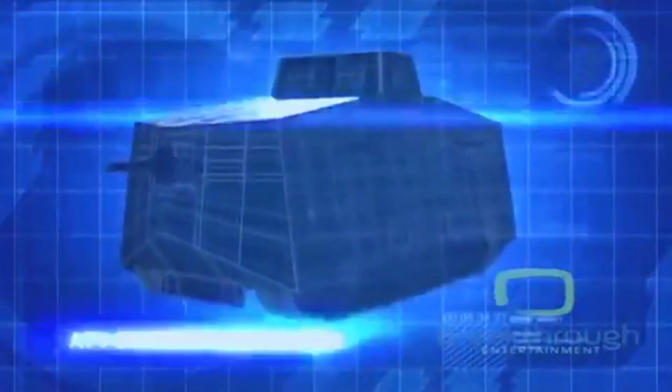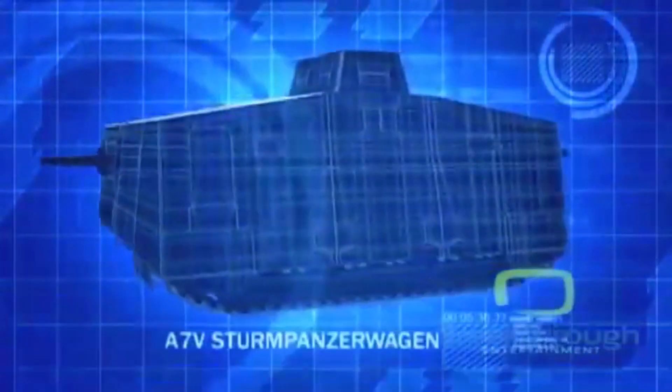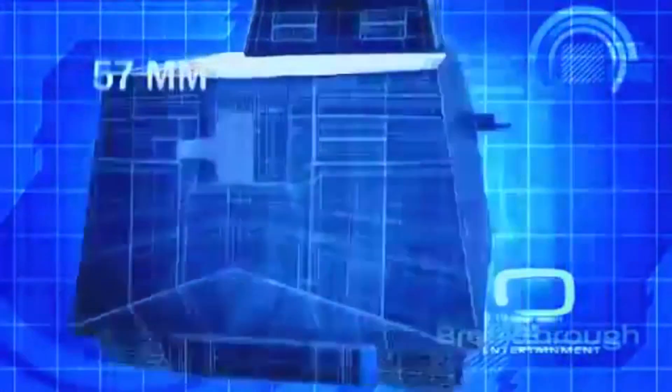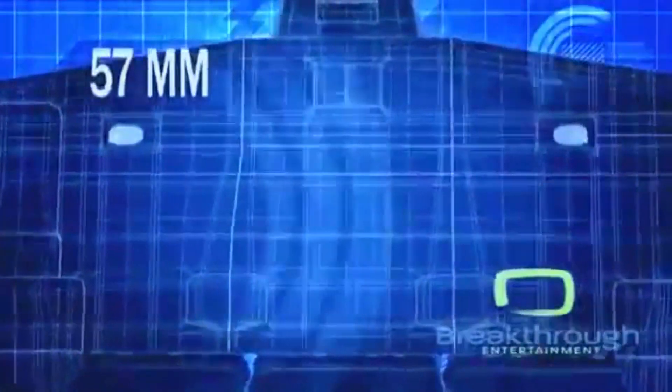The A-7V is powered by two 100hp gasoline engines, protected by 15mm of side armor, and armed with a 57mm main gun and six heavy machine guns.